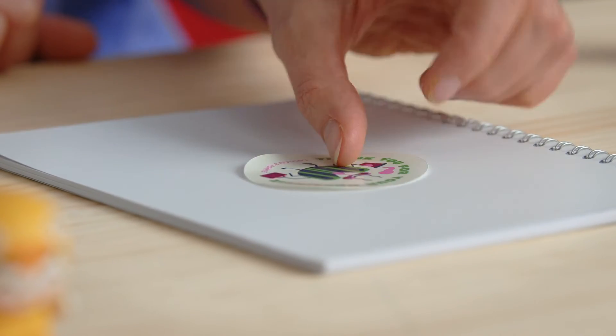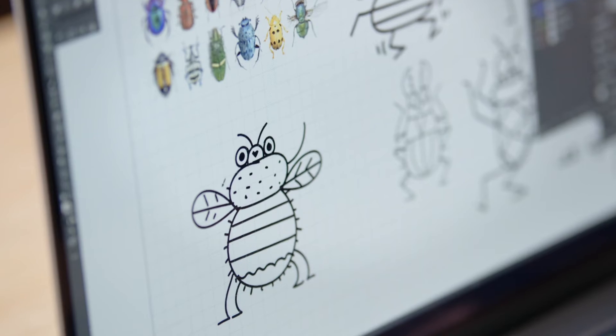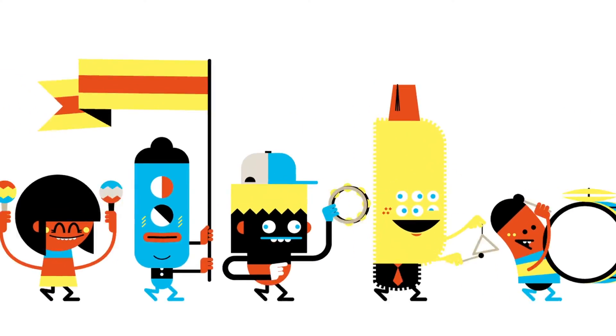By the end of this course, you'll be able to use your personal illustrations to create unique products. To follow our steps, you need basic Adobe Illustrator skills. Join our playful galaxy and create your own original characters.